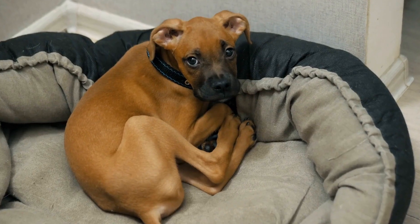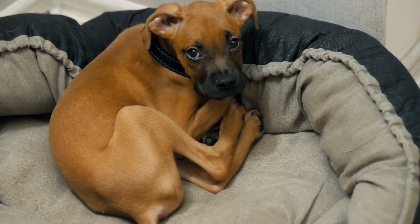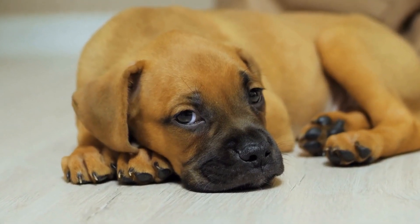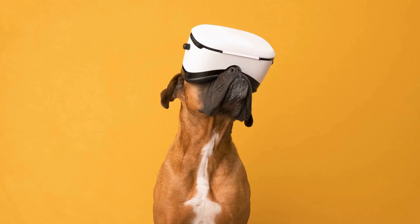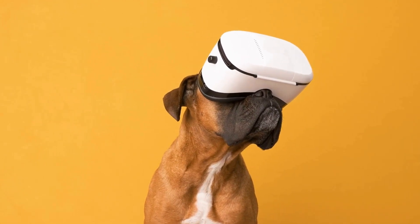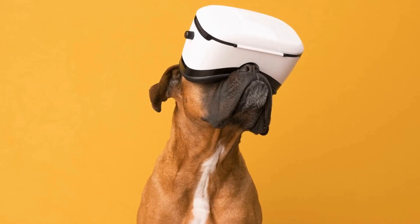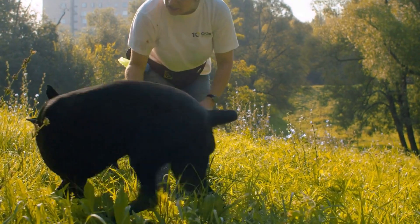In conclusion, crate training is an effective method for managing a boxer's behavior in the home and beyond. It helps with housebreaking, prevents destructive behavior, and provides a safe haven for your dog. By following the tips and guidelines outlined in this video, you can successfully crate train your boxer and create a harmonious living environment for both you and your furry companion. Remember to be patient, consistent, and always reward positive behavior.